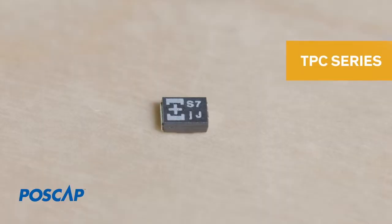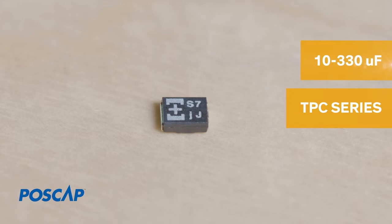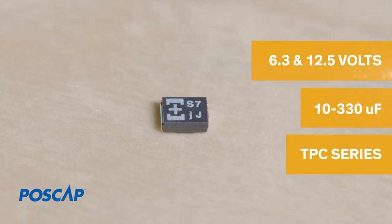If you prefer switching to conductive polymer tantalum solid capacitors, Panasonic also offers the POSCAP series featuring such technology. Their TPC series has a low profile with standard capacitance values ranging from 10 to 330 microfarads at voltages between 6.3 and 12.5 volts.